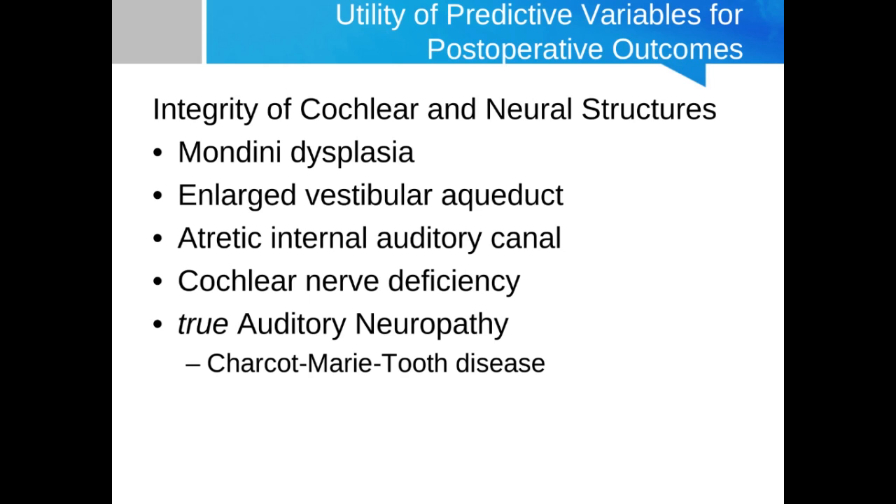There's also the case of true auditory neuropathy, which is confusing when considering it in relation to auditory neuropathy spectrum disorder. A true auditory neuropathy is where either there are other peripheral neuropathies present in other cranial nerves, or when there is a known association with a condition like Charcot-Marie-Tooth disease. While the textbook author indicates true auditory neuropathy would preclude cochlear implant candidacy because the auditory nerve is not fully intact, there have been case reports of somewhat successful cochlear implantations in Charcot-Marie-Tooth disease.